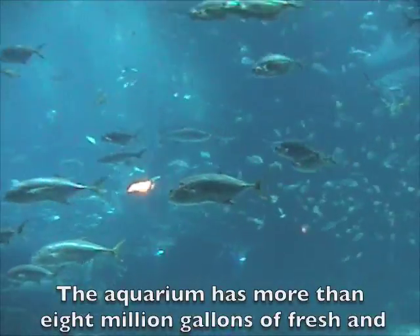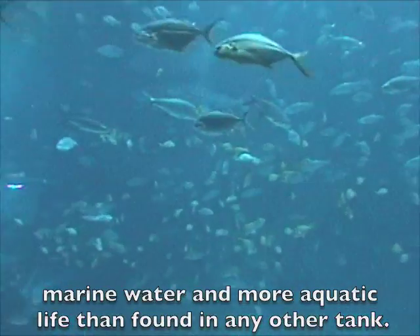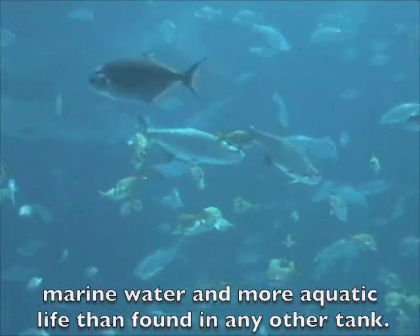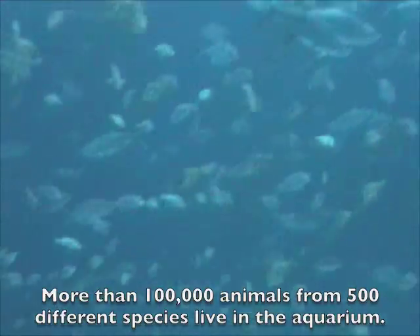Exploring the Georgia Aquarium. The aquarium has more than 8 million gallons of fresh and marine water, and more aquatic life than found in any other tank. More than 100,000 animals from 500 different species live in the aquarium.